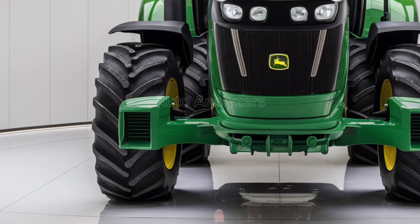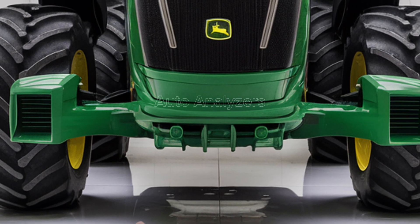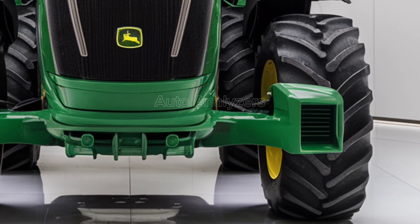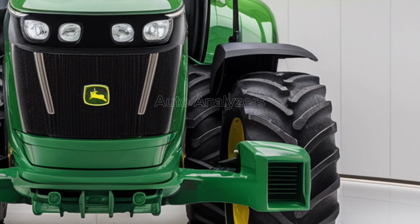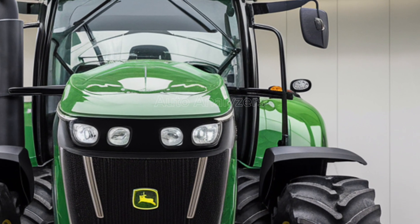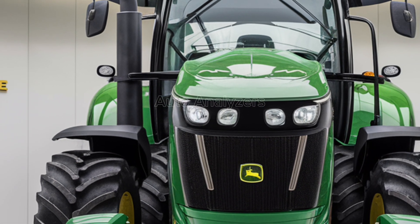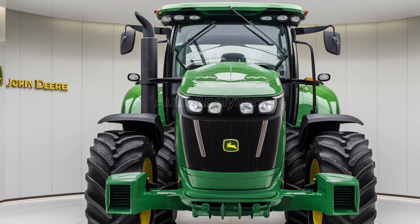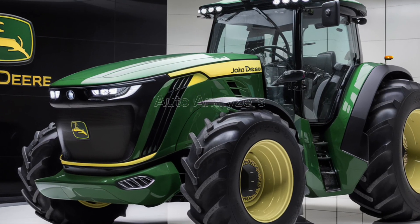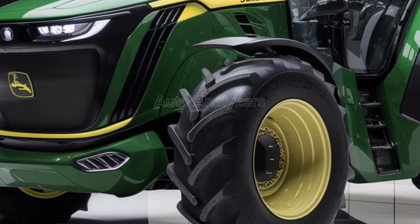The first thing that catches your eye about the 2025 John Deere tractor is its imposing design. John Deere has always been known for its iconic green and yellow color scheme, but the 2025 model takes it a step further with a more modern and aggressive aesthetic. The exterior features streamlined contours and enhanced aerodynamics, reducing wind resistance and improving fuel efficiency. The robust frame is built from high-grade steel.